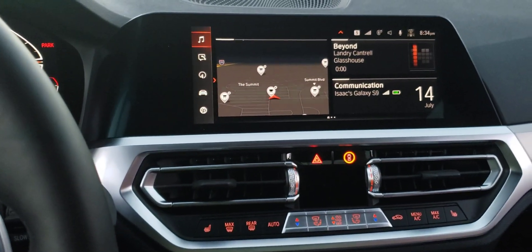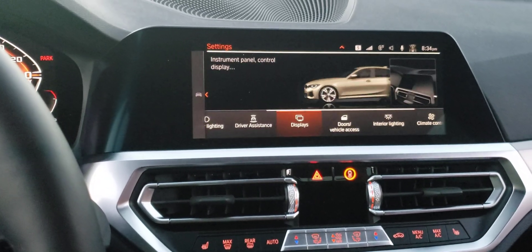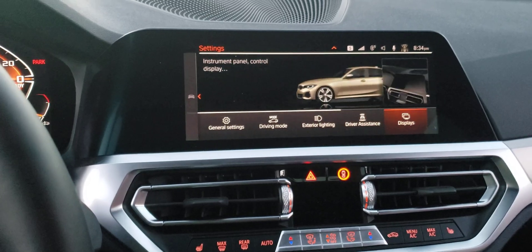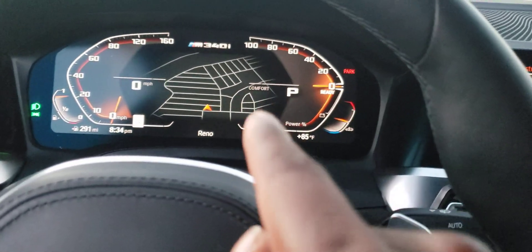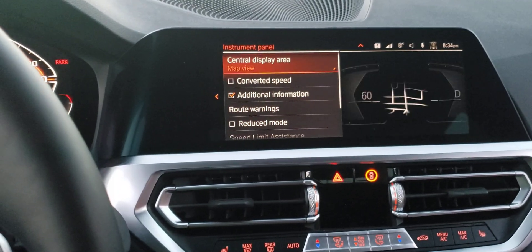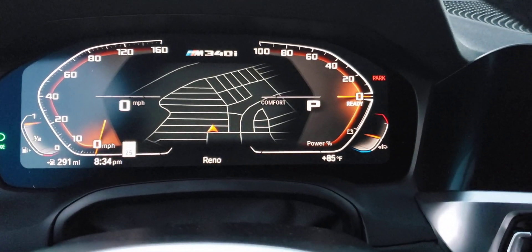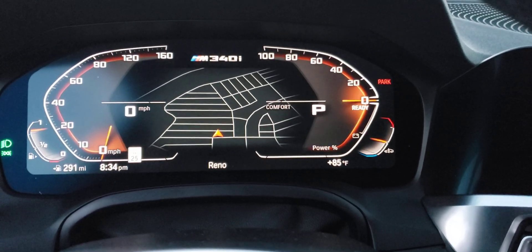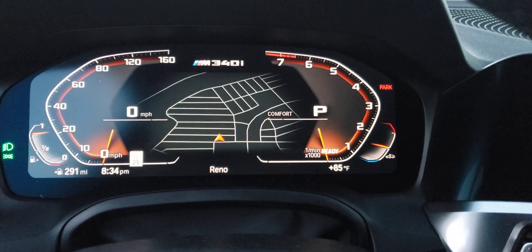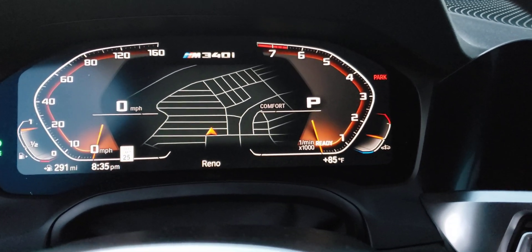To change it to a regular tachometer, go back to Car, then Settings, scroll right about five times to Displays and Instrument Panel — that's the instrument cluster screen. Scroll all the way down to Engine Display and change it to Tachometer. You can see how it changes: power meter, tachometer, power meter, tachometer. It says 'Ready' at the bottom because the car is not on.